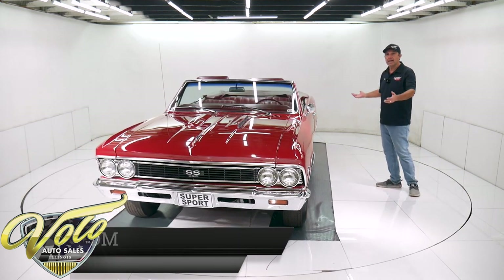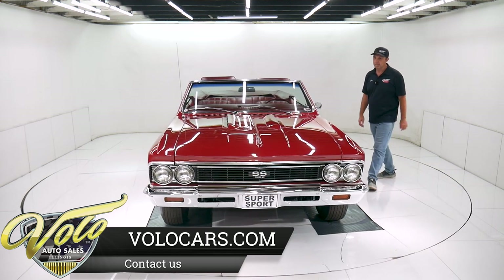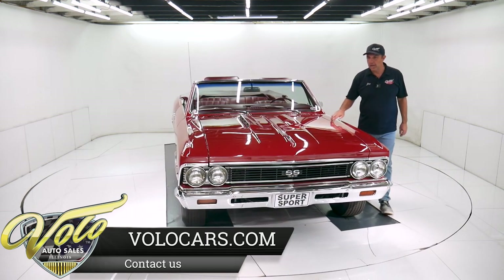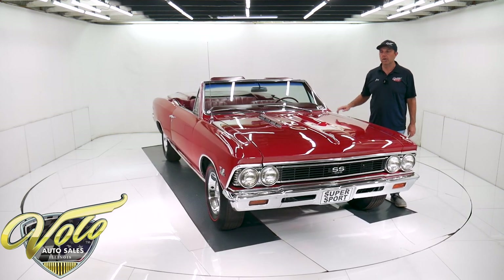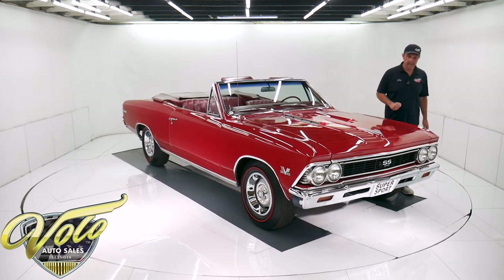So underneath the car — cleaned up, restored, real nice shape. This is a factory red car, regal red with red interior, according to the trim tag. So it was born like this.